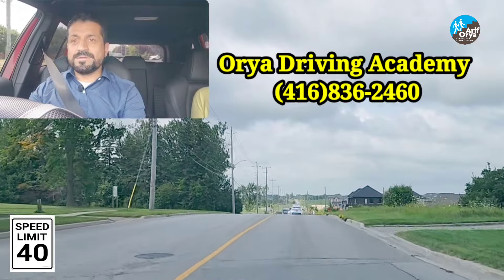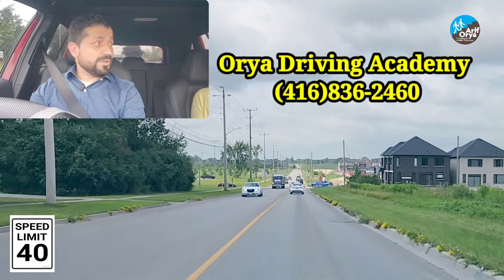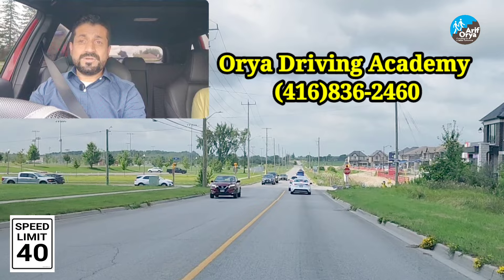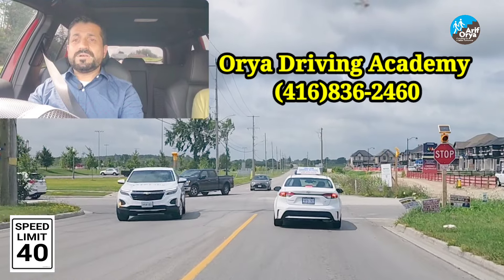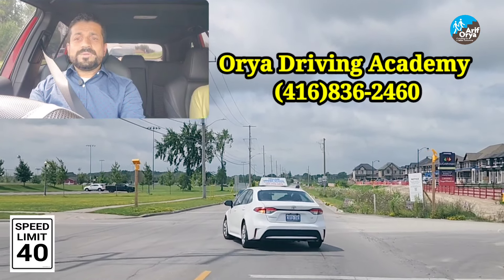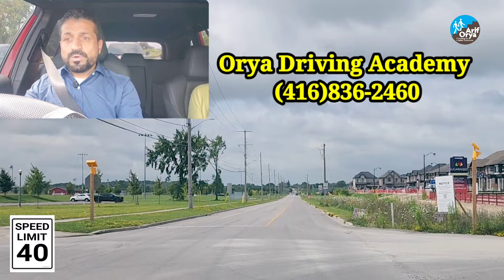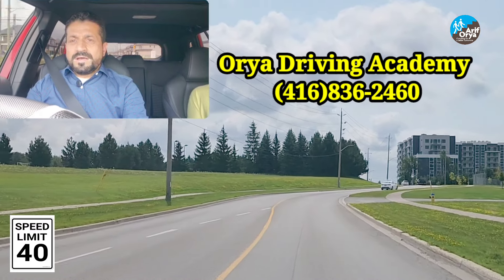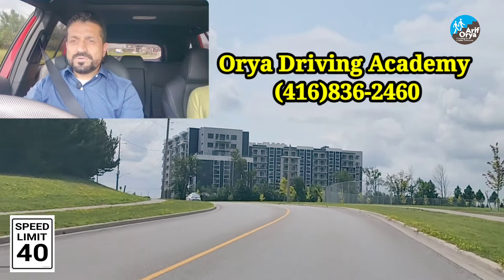There is an all-way stop sign coming up — we will come to a complete stop. You will be asked to turn left here. It's an all-way stop sign — mirror, signal, blind spot to the left and come to a complete stop. First in, first out — keep checking all around. Go halfway in, then make your left turn. The speed limit here is also 40 — maintain 40 and do not exceed your speed limit.